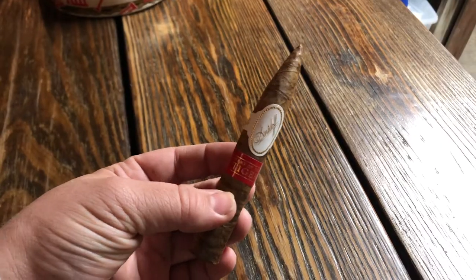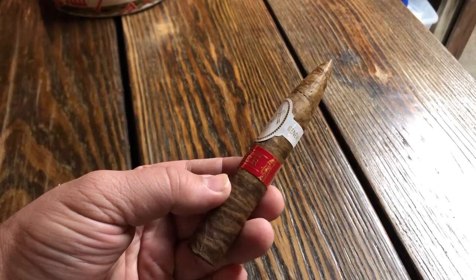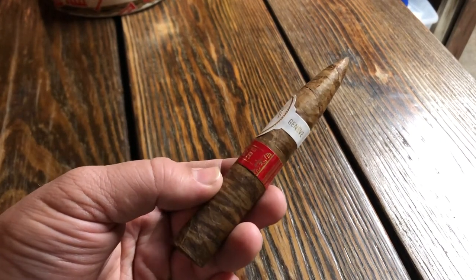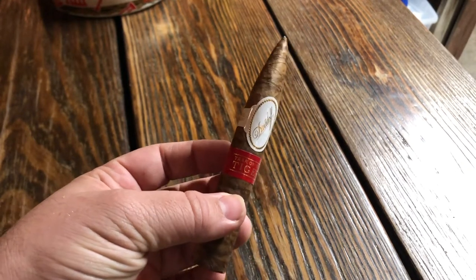It's a 52 by 5 and a half, and the name of the size — I think it says Pyramidus — Pyramid is what it's supposed to say. It looks like a torpedo to me, but it's 52 by 5 and a half.